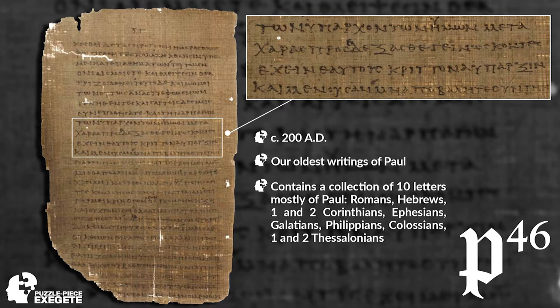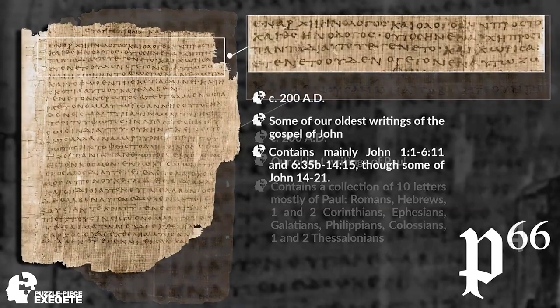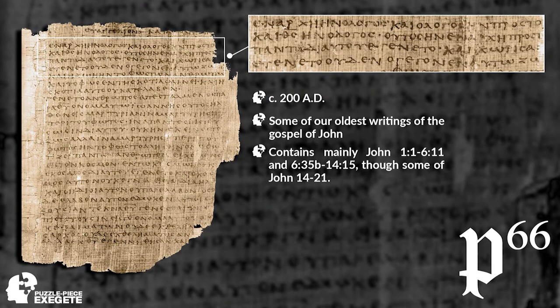Many in the early church thought that Paul wrote Hebrews, so it's contained in there as well. Our next one is P66, also from around the year 200 AD. Why it's important is it contains some of our oldest writings of the Gospel of John. What you have blown up there is John 1:1 — 'In the beginning was the Word, and the Word was with God, and the Word was God.'